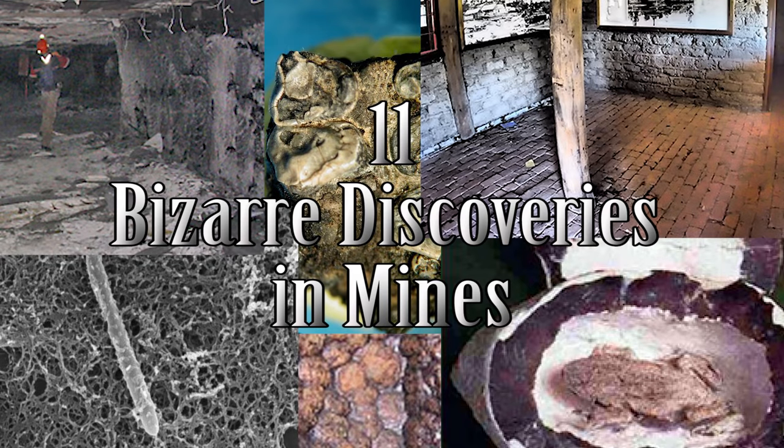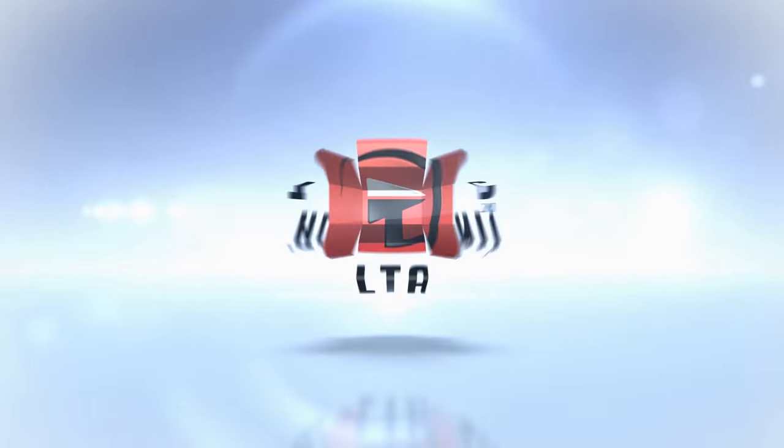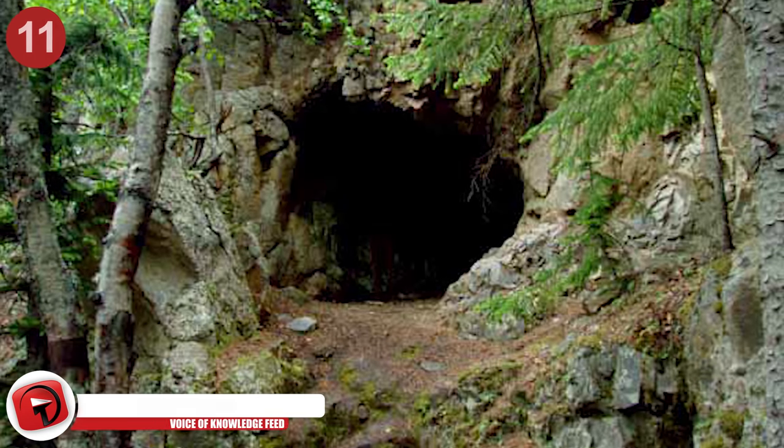11 Bizarre Discoveries in Mines. Number 11: Klerkstorp Spheres.